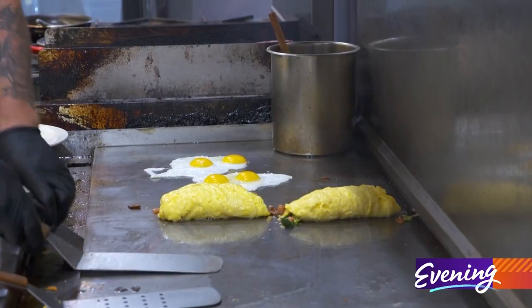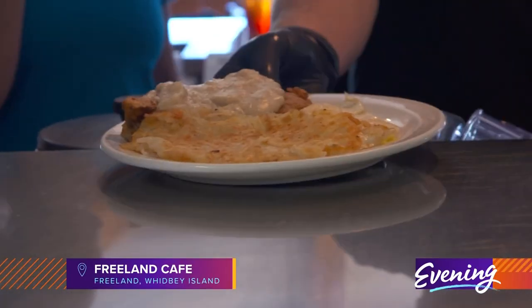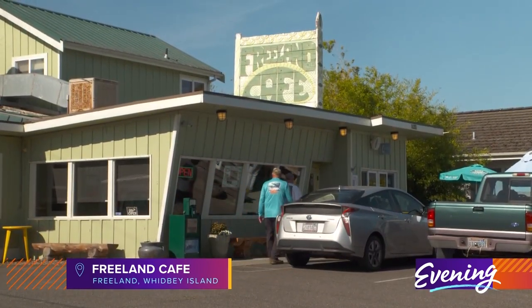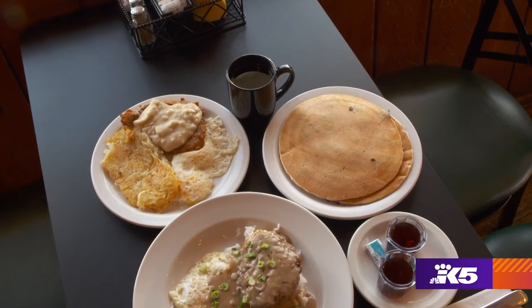If you believe breakfast is a good idea any time of the day, we know just the place for you. This is Freeland Cafe. We serve what a lot of people call comfort food, family food, a lot of family dining.